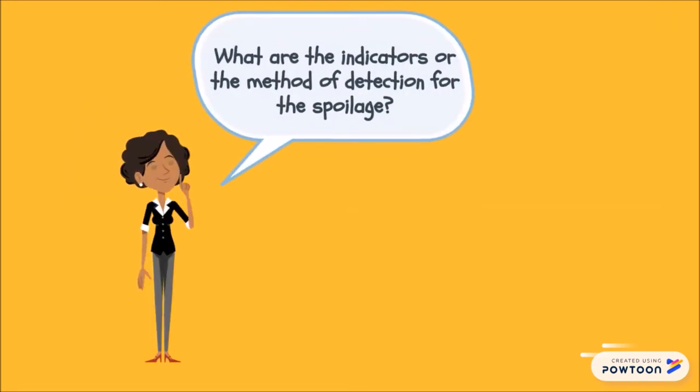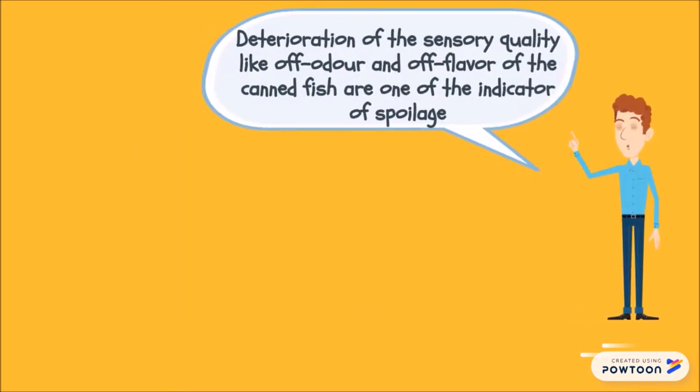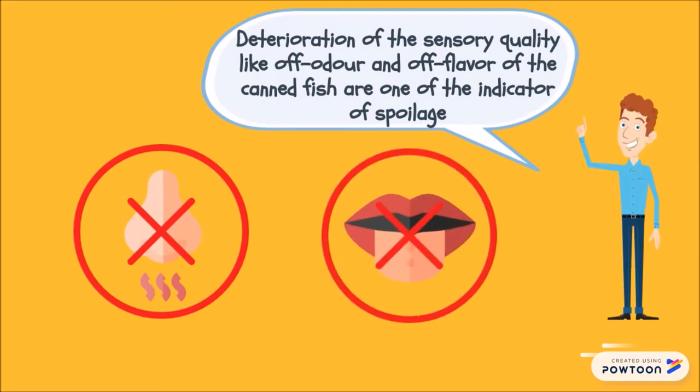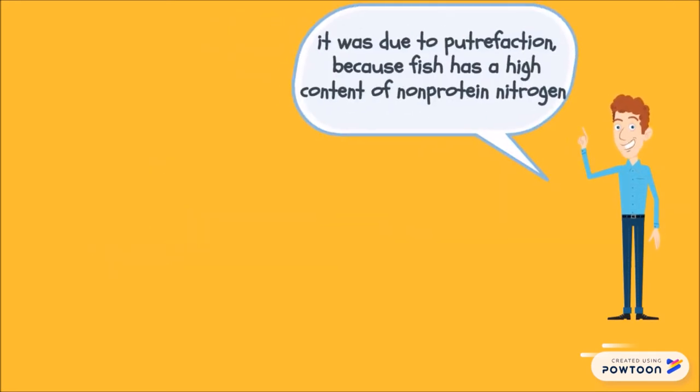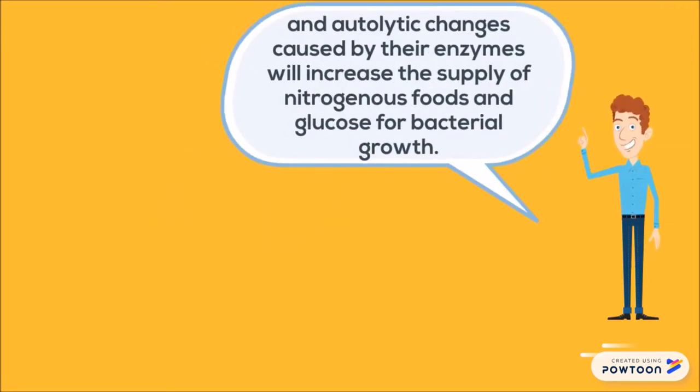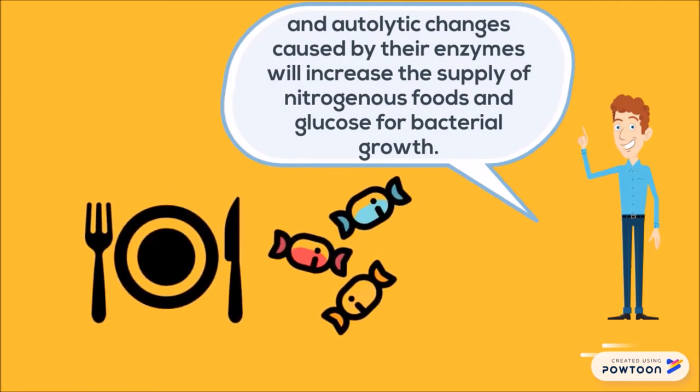Gordon's boss then asked about the indicators or methods of detection for the spoilage. Gordon explained that deterioration of sensory quality like off-odour and off-flavour of the canned fish are indicators of spoilage. He suggested that it was due to putrefaction because fish has a high content of non-protein nitrogen, and autolytic changes caused by enzymes increase the supply of nitrogenous compounds and glucose for bacterial growth.